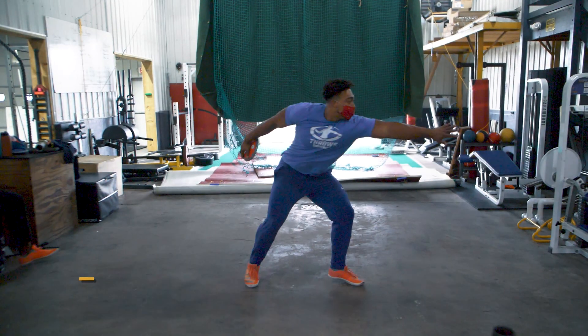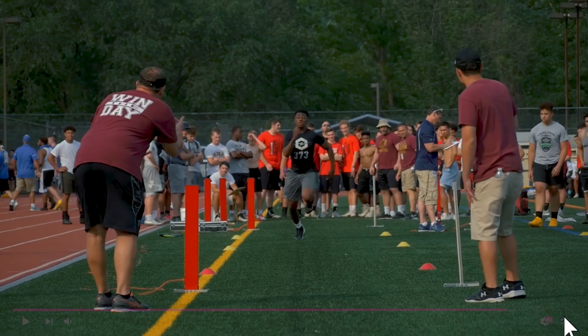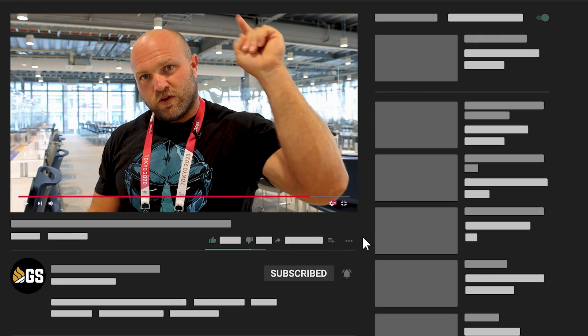What's up, everybody? It's Dane Miller from GarageStrength.com. If this is your first time to the channel and you're interested in becoming a better athlete — you want to be more explosive, you want to run a little bit longer, you want to be more coordinated — make sure you subscribe and ring that notification bell so we can help you get to the Olympics.